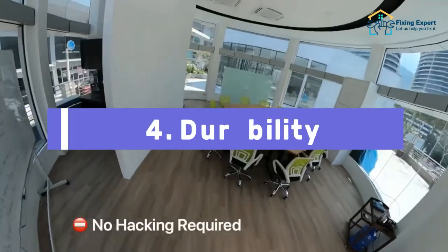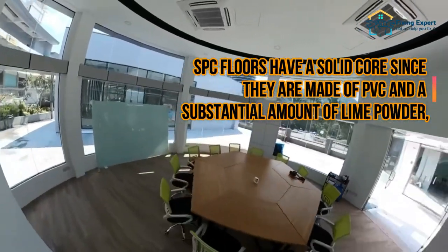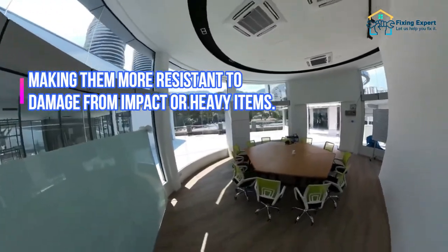4. Durability. SPC floors have a solid core since they are made of PVC and a substantial amount of lime powder, making them more resistant to damage from impact or heavy items.